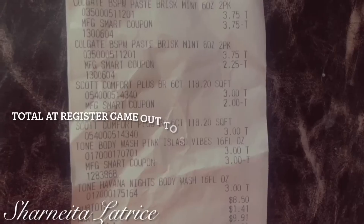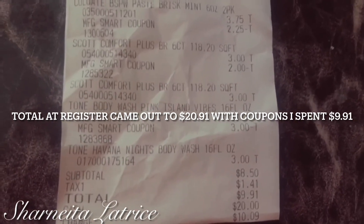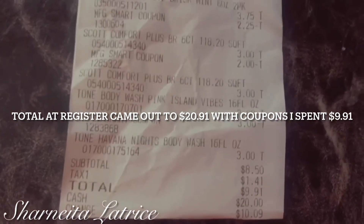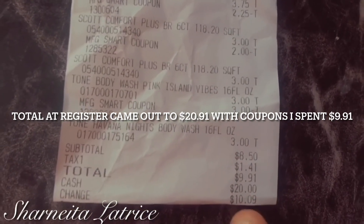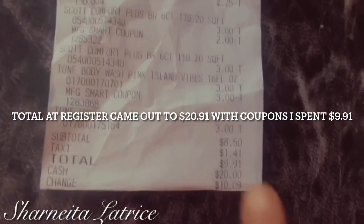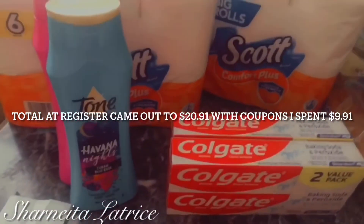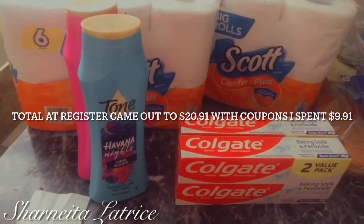Before I go, I'm going to show you my receipt so you know I'm not capping. As you can see, the breakdown shows the total would have come to twenty dollars and ninety-one cents, but with my coupons I only ended up spending nine dollars and ninety-one cents. Definitely a great catch — make sure you like, share, comment, and subscribe, and I'll see you all in the next video. Bye!